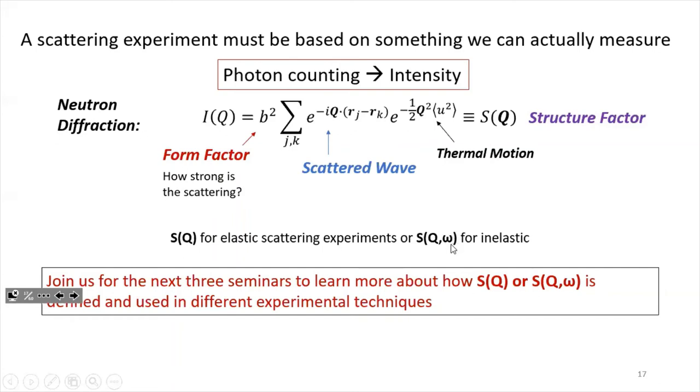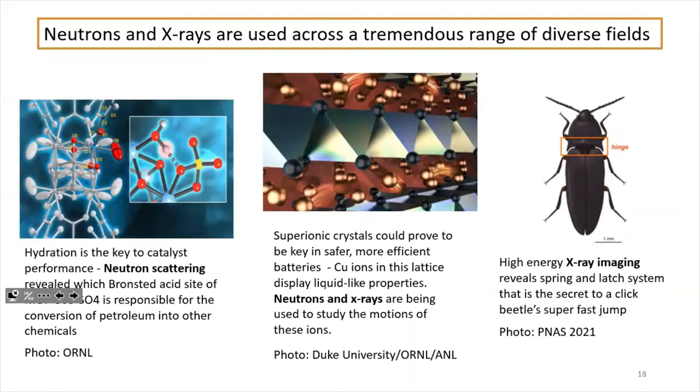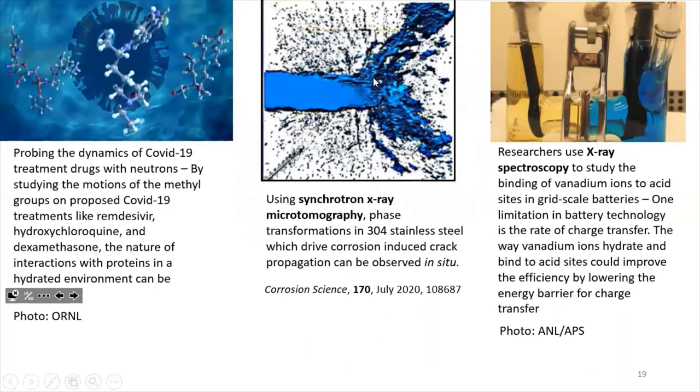Join us for the next lectures to learn more about how to use S(Q) or S(Q,ω). Neutrons and X-rays are used across a tremendous range of diverse fields — we can do biomechanics, energy technologies and ion transport, crystalline structures of proteins and engineering materials and ceramics, and even watch crack growth in real time. For example, X-ray microtomography was used to watch crack propagation through stainless steel in real time. A lot of resources at these user facilities are also being devoted to COVID research, including recently published work looking at molecular motions of COVID-19 treatment drugs.